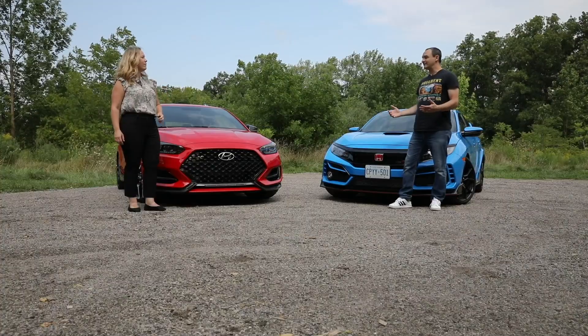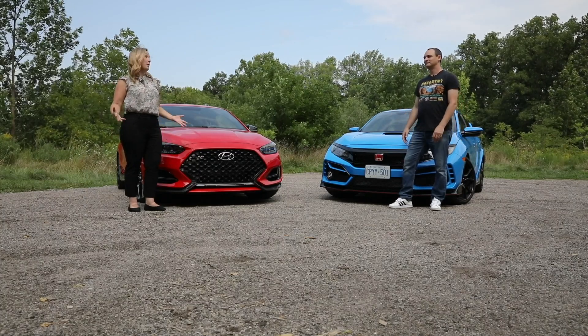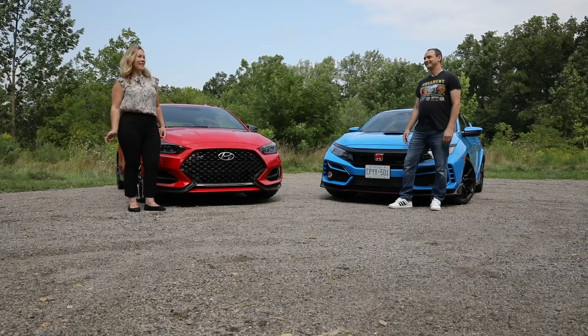So these cars are both fantastically fun, but what's it going to take to win this comparison for one of them? I think it's going to be whichever one puts the biggest smile on our face. Let's give it a go.